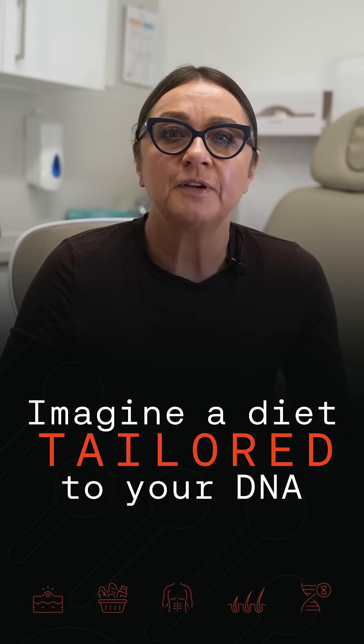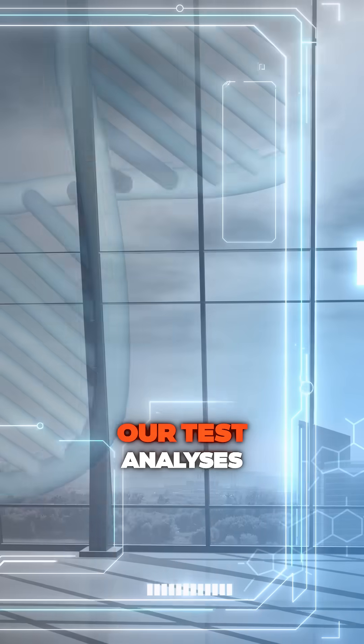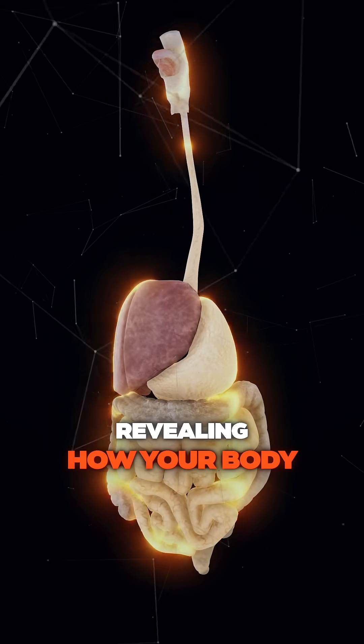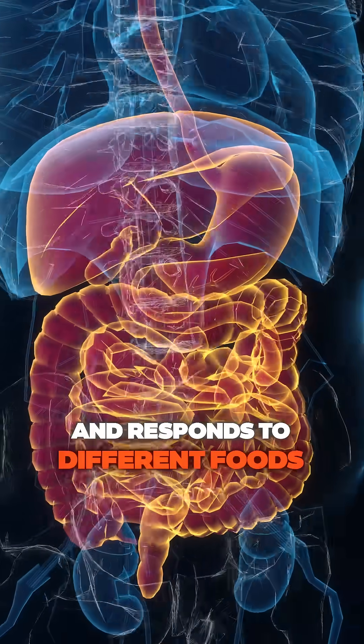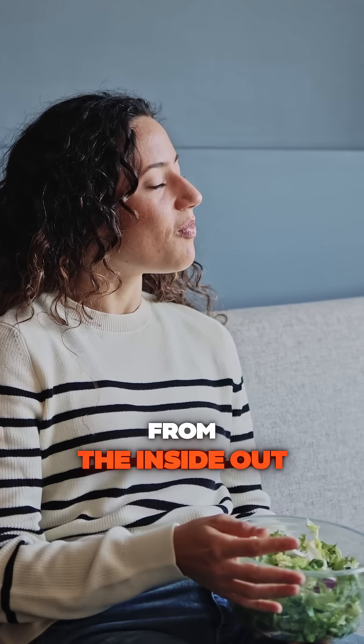What if your diet was tailored specifically to your DNA? At the Biohacking Clinic, we can help you unlock your body's genetic blueprint with our Bionutrition DNA test. Our test analyses your unique genetic profile, revealing how your body processes nutrients, handles cravings, and responds to different foods. This personalized approach can transform your health from the inside out.